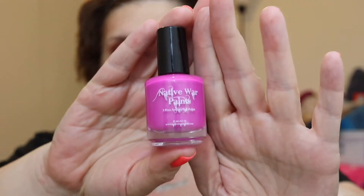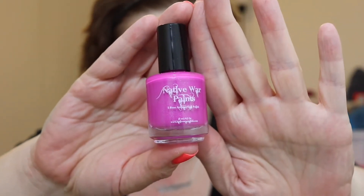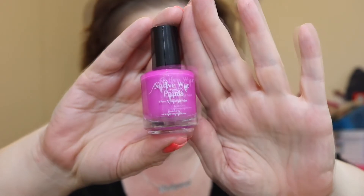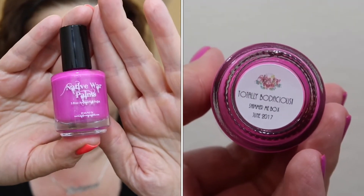These are all indie polishes, so I don't know if they're still available, but I would check them out. They might still be, or maybe pick up July's box — I haven't seen it yet, but I'm sure it's going to be wonderful. The first polish is from Native War Paints, which is the host site where you could pick up these collections. This is called Totally Bodacious.